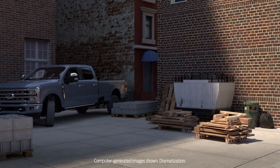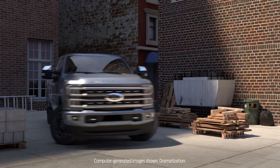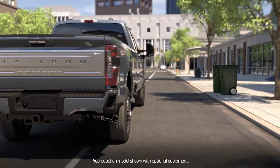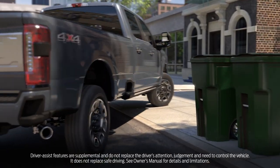Your Ford Super Duty truck may be equipped with available parking sensors in the front bumper to help detect objects that are in front of the vehicle. This helps identify items that are low to the ground and difficult to see, like parking blocks, curbs, or fire hydrants, and can help you navigate tight parking spaces.